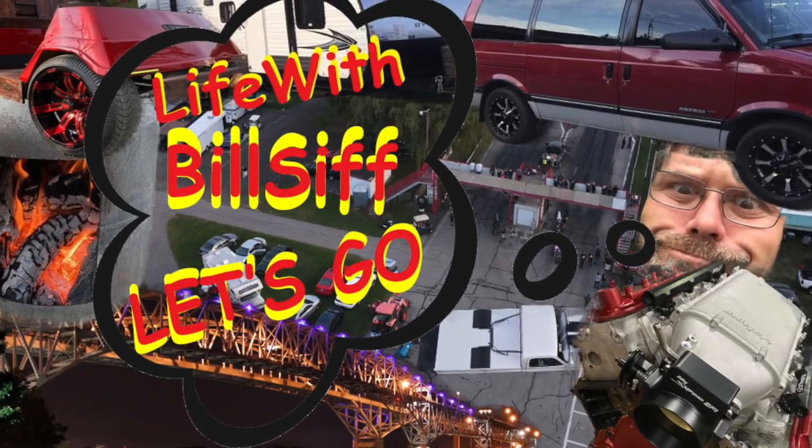Thanks a lot for coming along with Life with Belsif. Let's see what's really going on. How you doing today? Welcome to Life with Belsif, I'm your host Belsif. And as soon as I start a video, a freaking train comes.